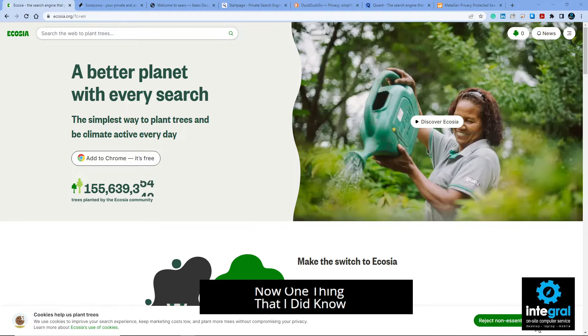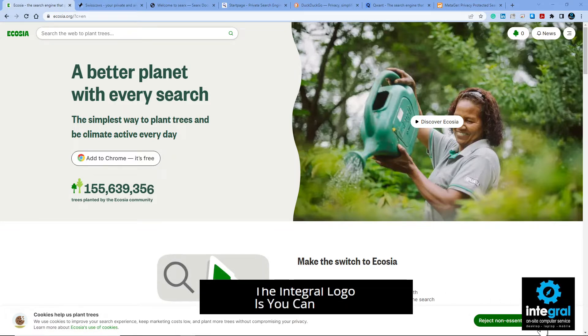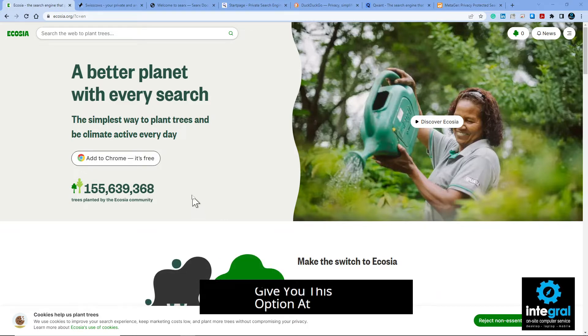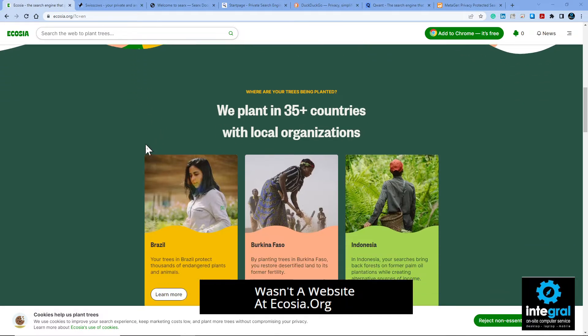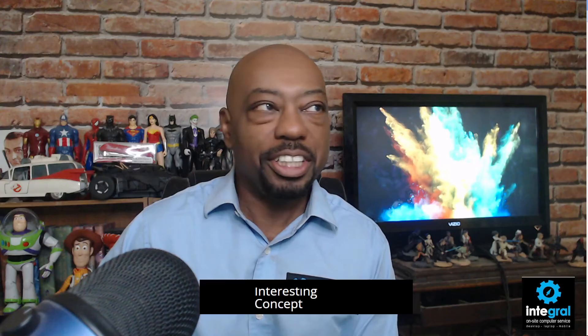One thing I did notice is that you can accept cookies, and down at the bottom it says 'cookies help us build trees — we use cookies.' I'm not sure I want them using my cookies. Anyway, Ecosia lets you search the web and plant some trees. You can read more about it by visiting ecosia.org — they plant trees in 32 countries. An interesting concept as far as browsing and staying away from uncle Google.